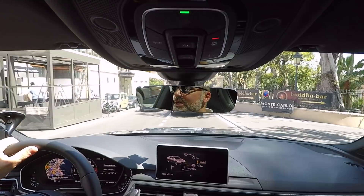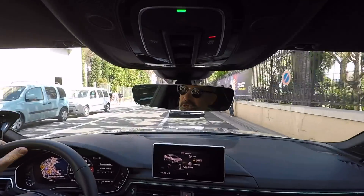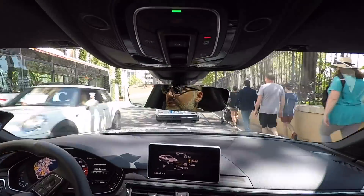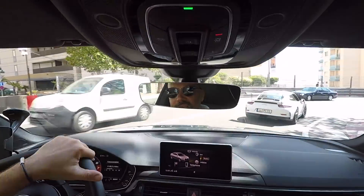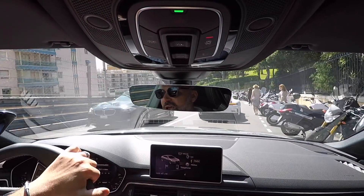So here we are in Monaco, we're gonna try to do a tour of the Formula One racetrack. There are a lot of people, a lot of cars — look at that GT3 RS in front of me. You may recognize now this portion of the track.